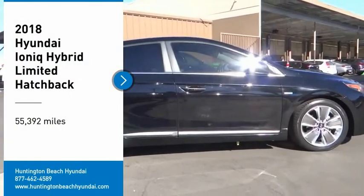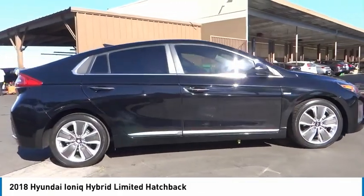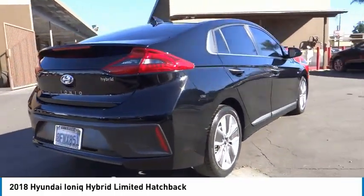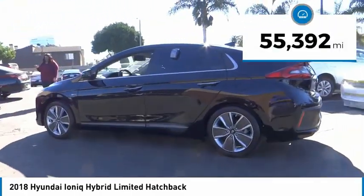Take a ride in the 2018 IONIQ Hybrid. The sleek looking Hyundai IONIQ Hybrid offers a nice quiet ride while providing ample comfort. The IONIQ was built with efficiency in mind but it will still give you a sporty driving experience. This vehicle has less than 60,000 miles.